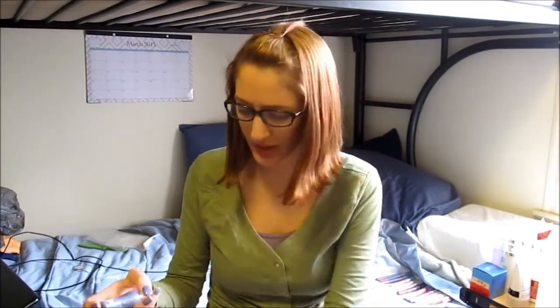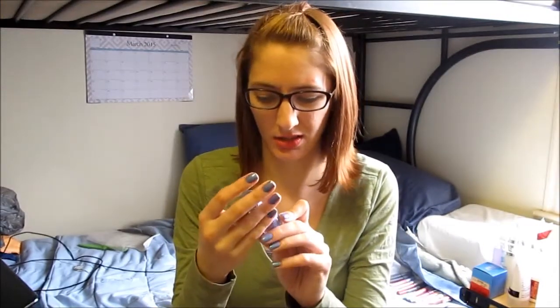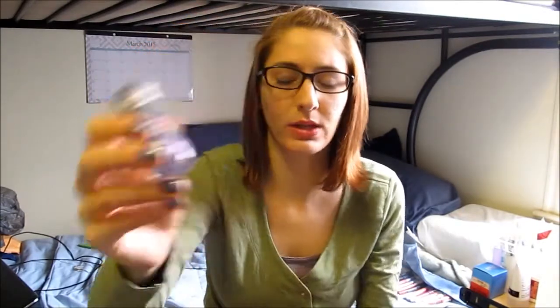I also wanted to look at Fred Meyer before I move, since they don't have them where I live. I restrained myself and only bought two things. The first is this nail polish I'm wearing right now — it's the Essence Color to Go in 173 Over the Rainbow. It's a periwinkle color with a bright blue flash, great for Easter, and it's $1.99.